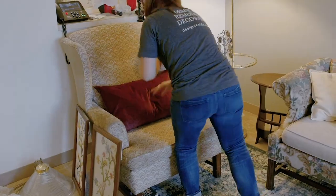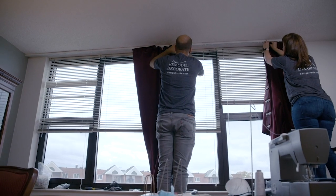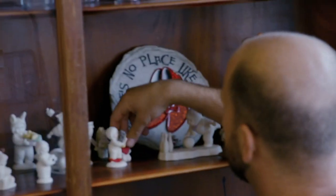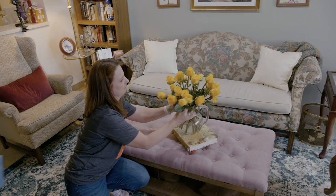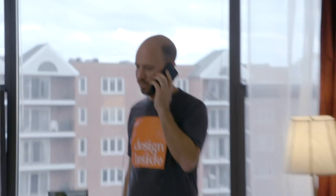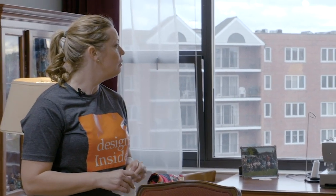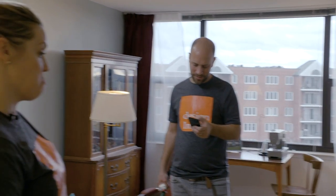The team likes how the space is coming together. Right as they are putting on the final touches, they get a call with an update about the table — it's arrived at the porch. It might just work out after all.